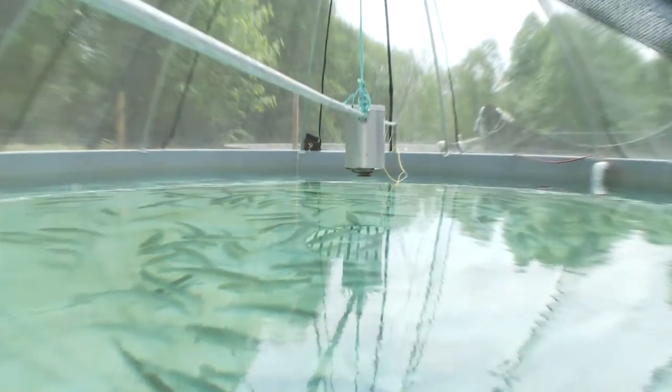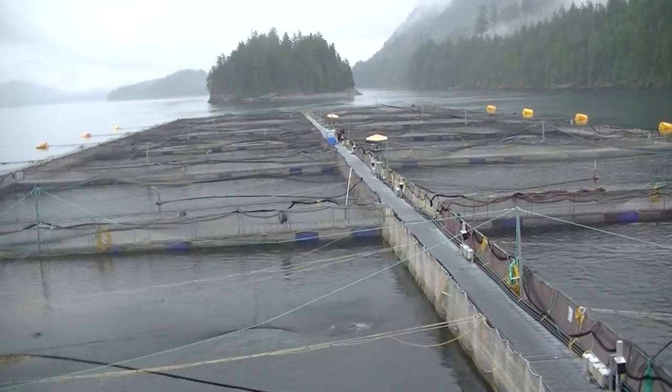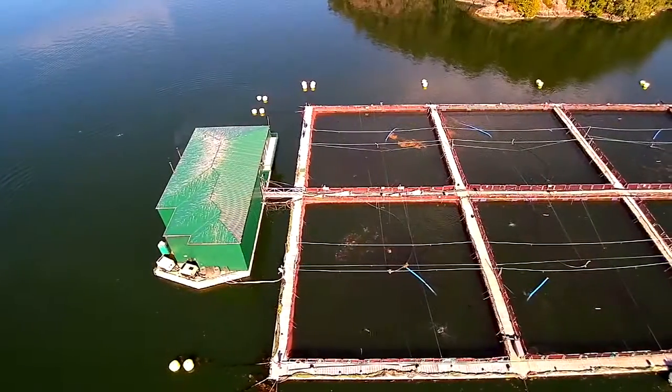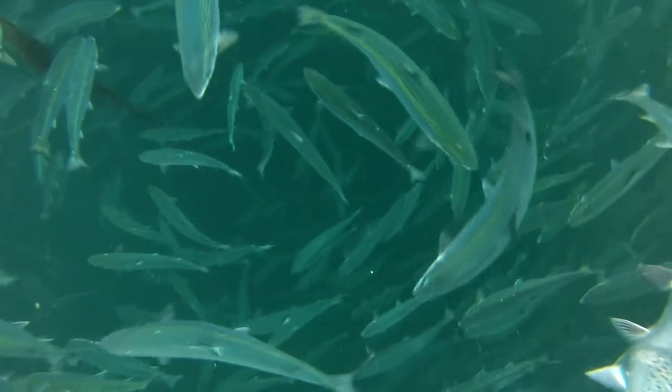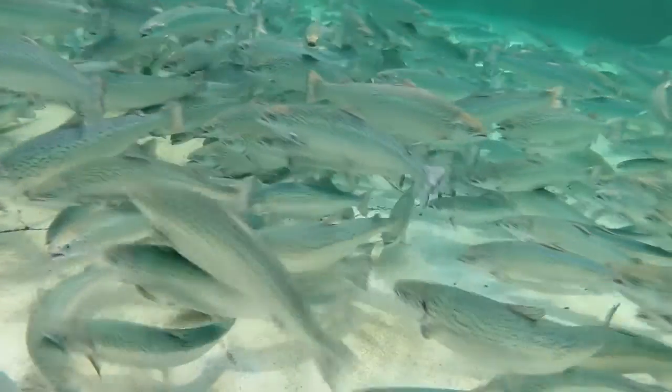We choose fish from our broodstock program that are best suited for our farming conditions here on the West Coast. Cermac runs a family-based selective breeding program where fish are selected for fast growth, low early maturation and high survival. The fish are ranked based on those traits and the best performing ones are chosen as broodstock.